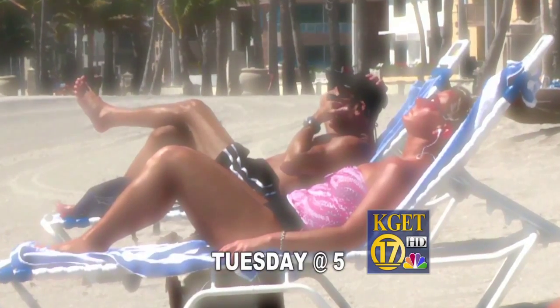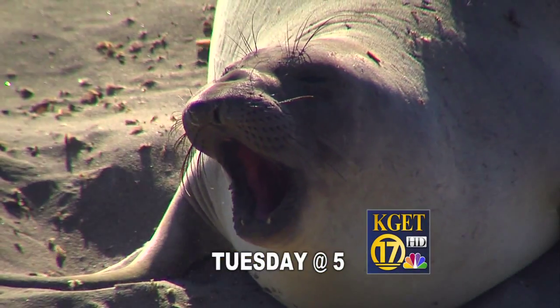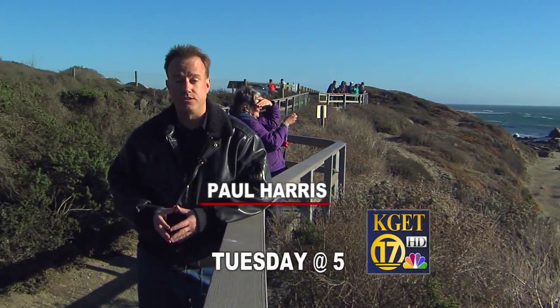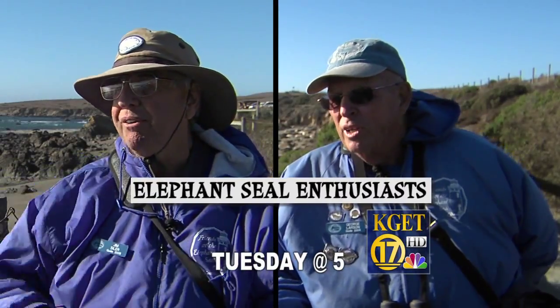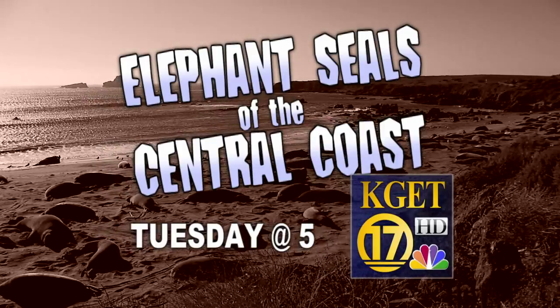If you vacation in the Central Coast during the summer, the beach can be packed full of sun worshipers. If you happen to go during January or February, you'll meet up with about 2,000 elephant seals. 17's Paul Harris learns everything you'd ever want to know about the ocean-going seals, and these volunteers teach anyone who'll listen about the beauty of these exceptional animals. Elephant seals of the Central Coast, Tuesday on 17 News at 5.